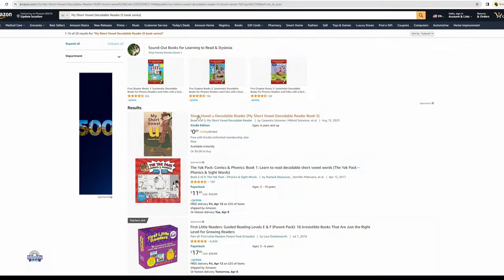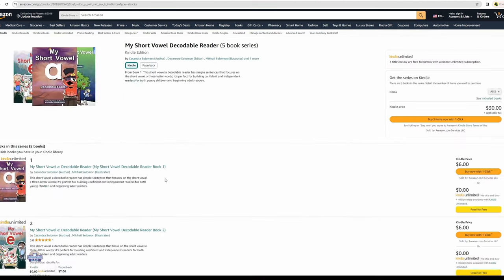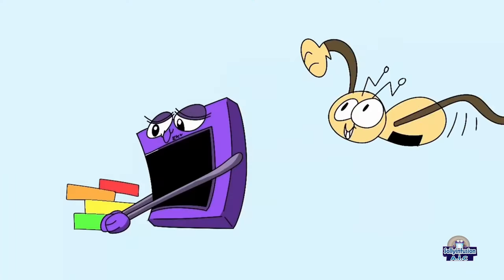Thank you very much everyone. Please remember our short vowels decodable books are available on Amazon — you can find the link in the description below. You can also find links for other reading videos and grammar videos. Please don't forget to subscribe. Bye bye!